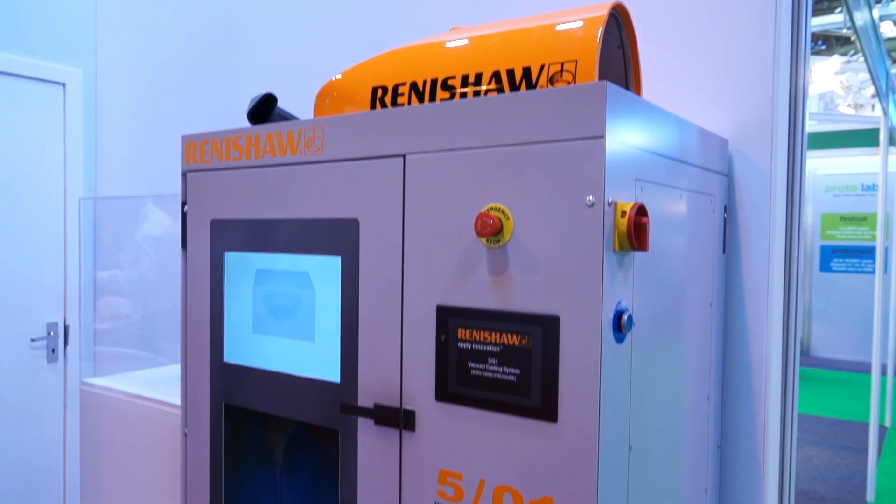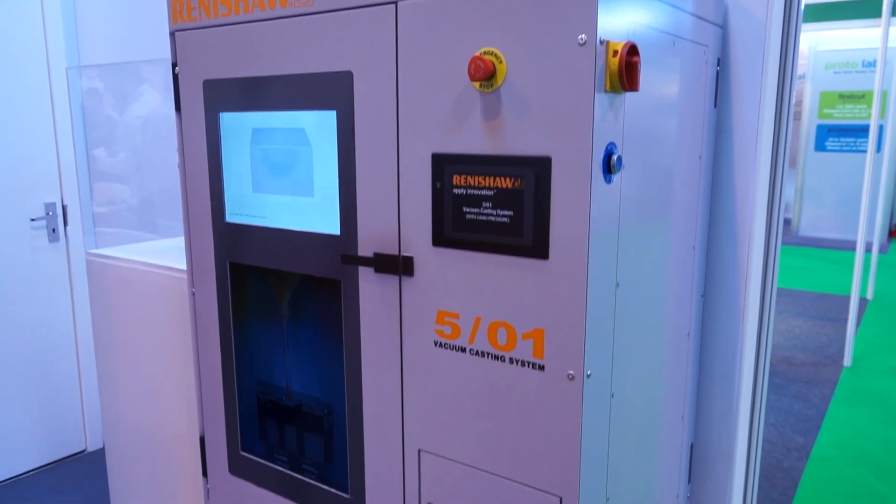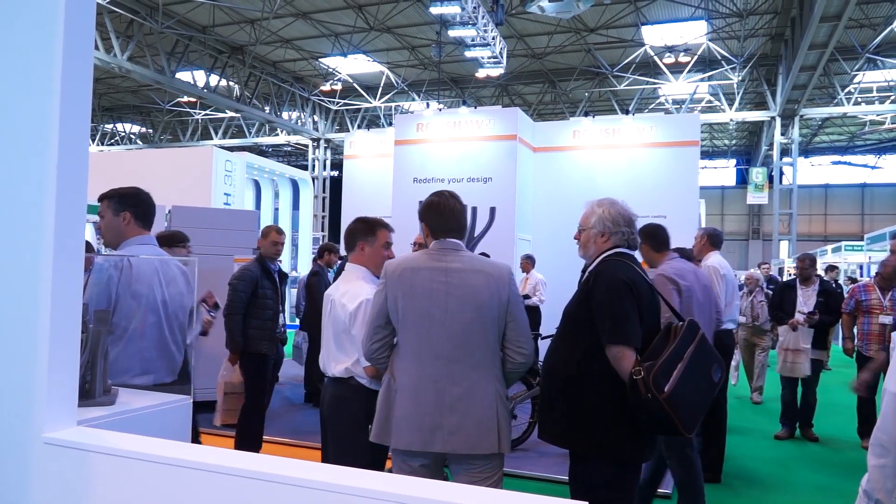We're on your stand at TCT 2015. Can you tell me a little bit what you're showing here? We've got our AM250 machine, which is an additive machine capable of producing fully dense metal parts in materials such as aluminium, stainless steel, titanium and tool steels. And what type of industries are you aiming for to potentially sell the machine to?